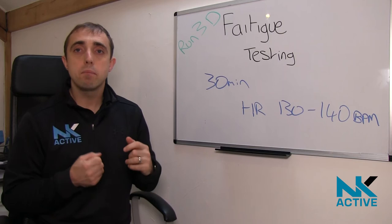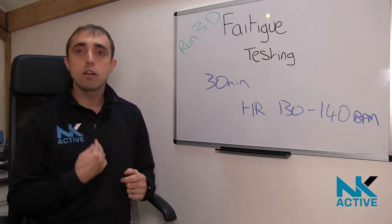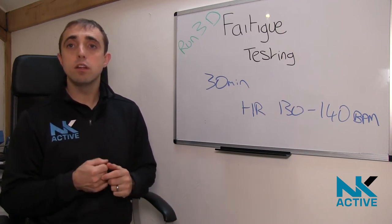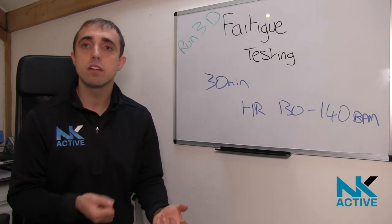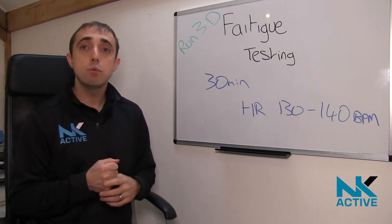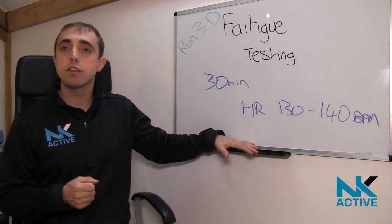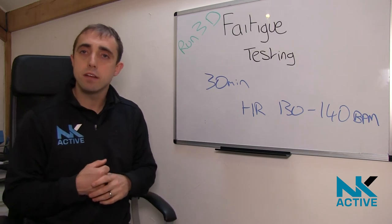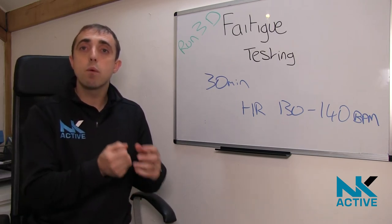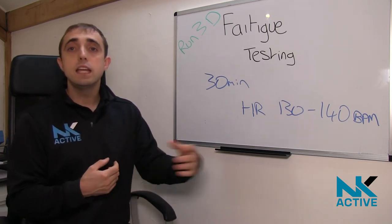We can now look at people's fatigue. This is really looking at you runners who run for longer than 30 minutes, because what we can now do is look at what happens to you when you get tired. There is some documented evidence that shows us that if we can get you running 30 minutes with a heart rate around 130 to 140 beats per minute, we can start to see the effects of fatigue within the way you run.